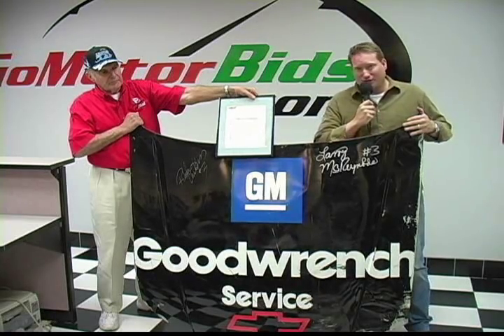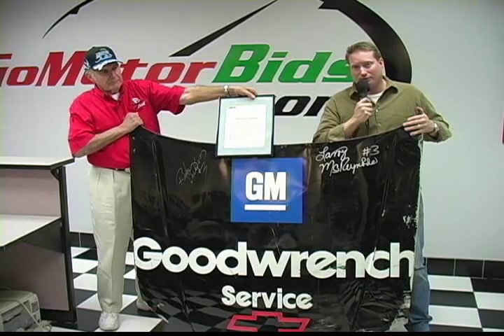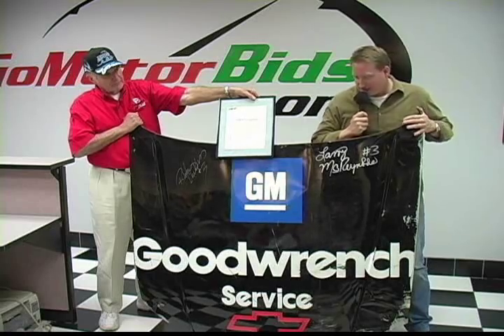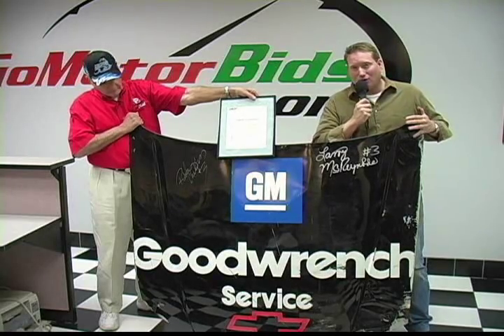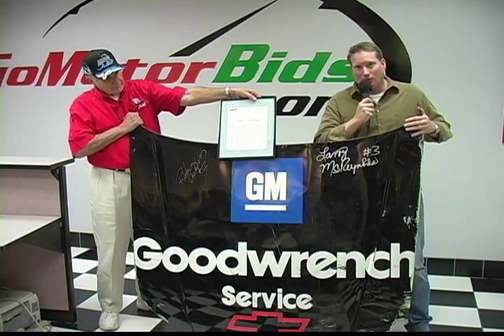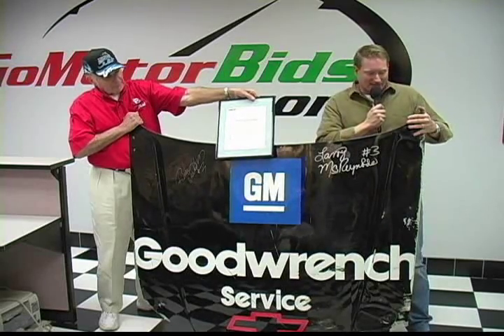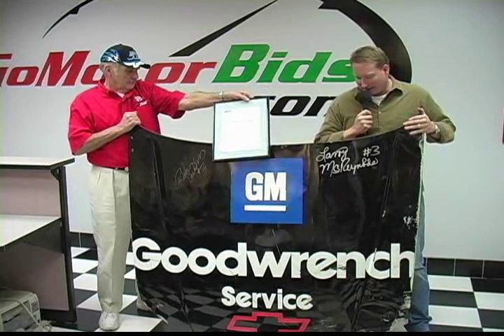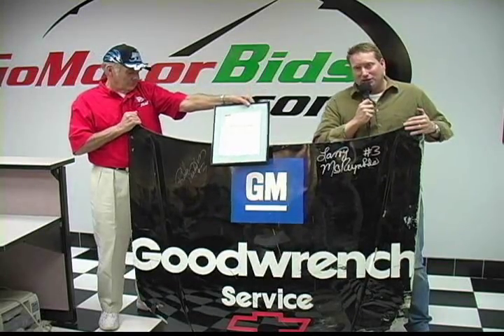You'll notice, signed as Charles said, by then crew chief Larry McReynolds and team owner Richard Childress. It also has all the dings and dents that the car had when it crossed the finish line. It has the electrical tape that they had to patch over the hood pins to hold them down. Underneath the hood on the back side, it has chunks of rubber from the tires — and it's absolutely amazing. You will never, ever see another piece like this.